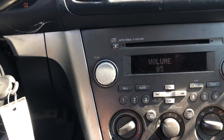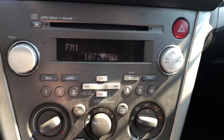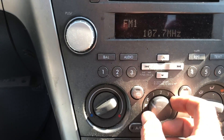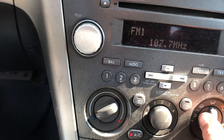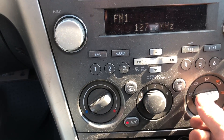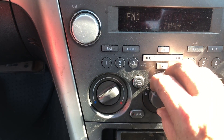The stereo seems to work correctly. Temperature controls also seem to be working correctly.